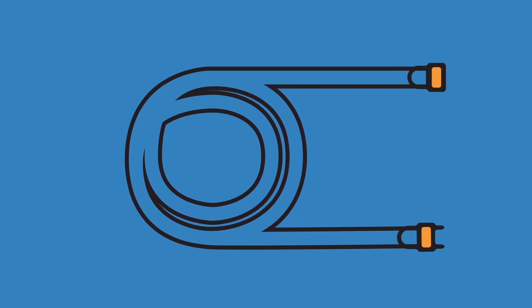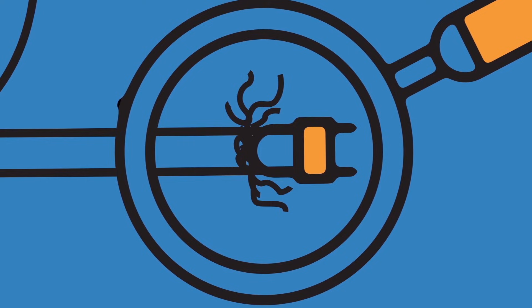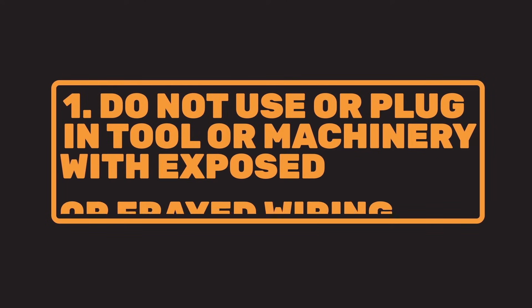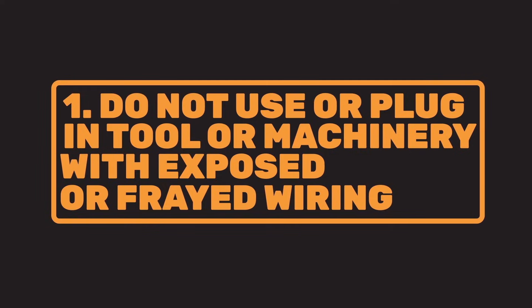For example, that extension cord you've got is not what it appears to be. See those frayed wires where the cord goes into the plug? That could give you a painful and possibly dangerous shock or start a fire. If you see a cord, tool, or piece of machinery that has frayed or exposed wiring, do not use it or even plug it in. Period.